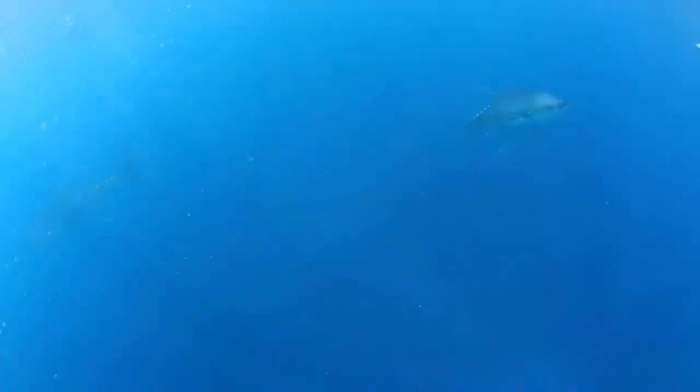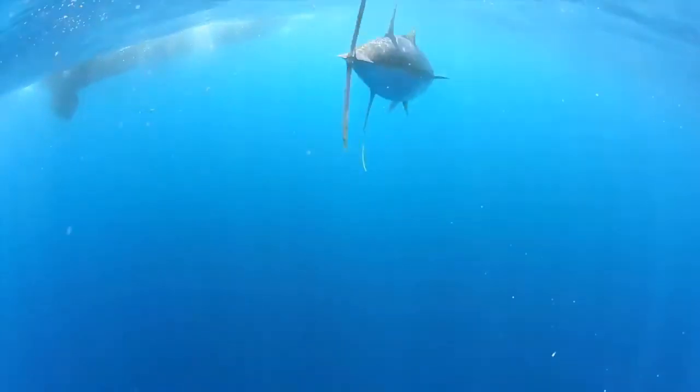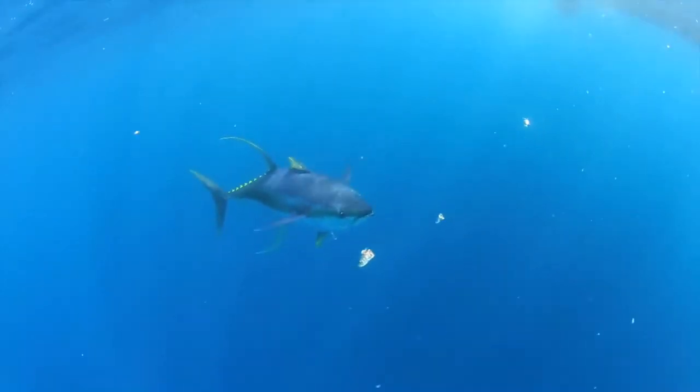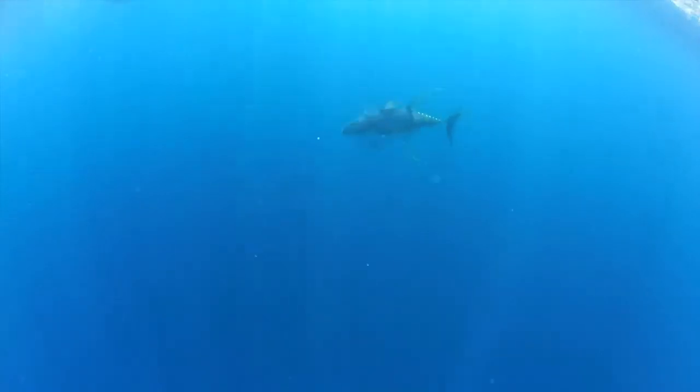The yellowfin tuna often has a yellow stripe on its side, and its second dorsal fins and anal fins are long and yellow. Their maximum length is 7.8 feet and weight is 440 pounds. Yellowfin tuna prefer warmer, tropical to subtropical waters. This fish has a relatively short lifespan of 6 to 7 years.